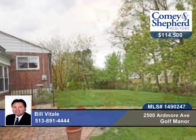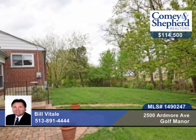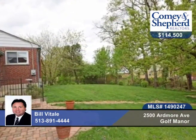Plus a new higher-efficiency furnace, central air, and water heater. There are wonderful ceiling fans and glass-block windows.